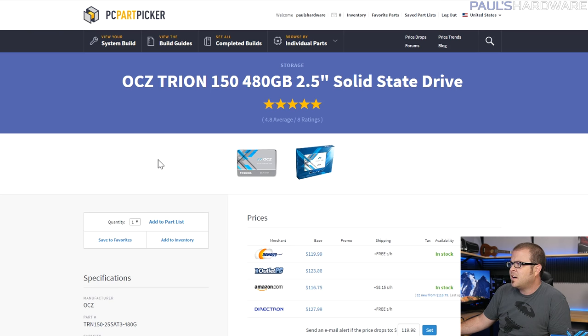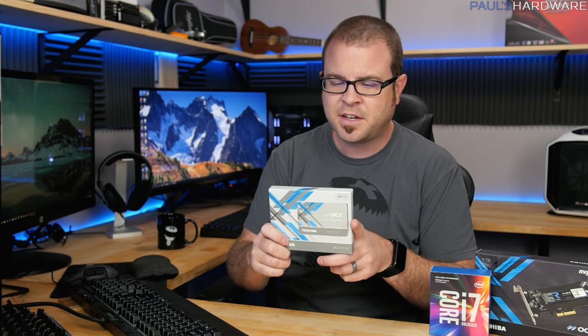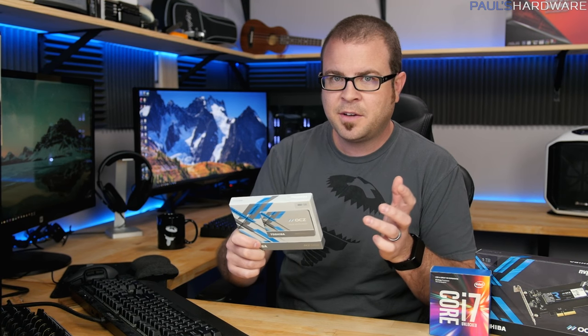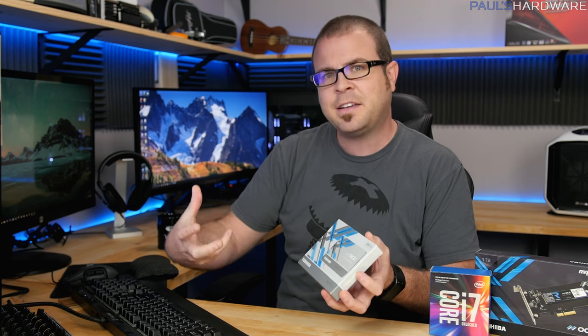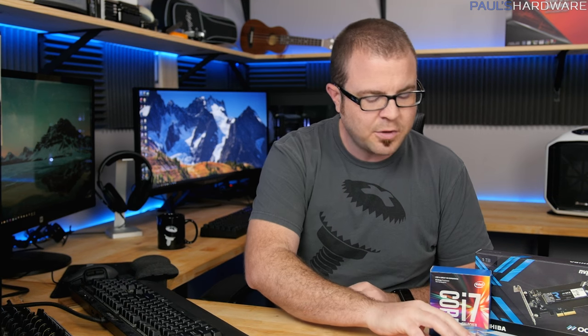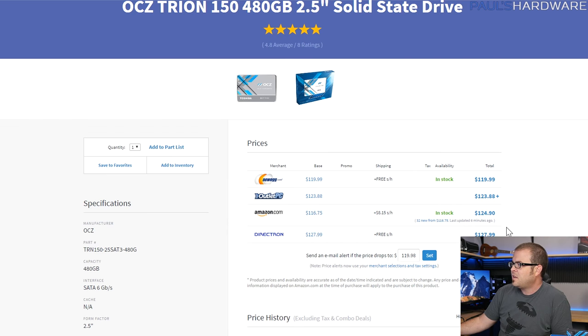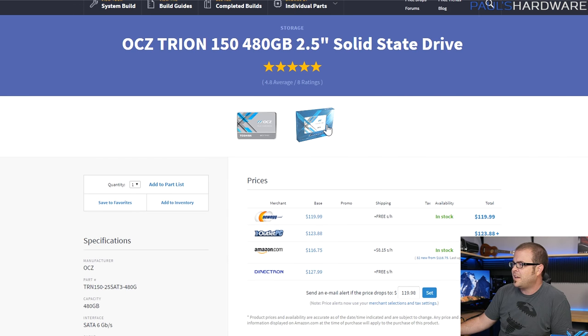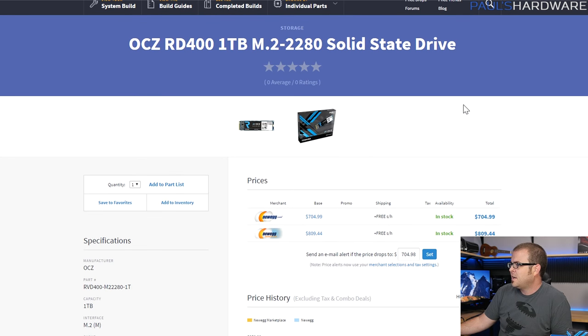For storage, I'm working with OCZ. I'm using the Trion 150 and I have no problem recommending this drive. It's very solid — not the fastest SATA drive, but they use slightly more budget NAND so it's less expensive. You can get the 480GB version for $120. With NAND prices creeping up, being able to get a 480GB drive for $120 is a solid buy. I'm using this in both builds today.